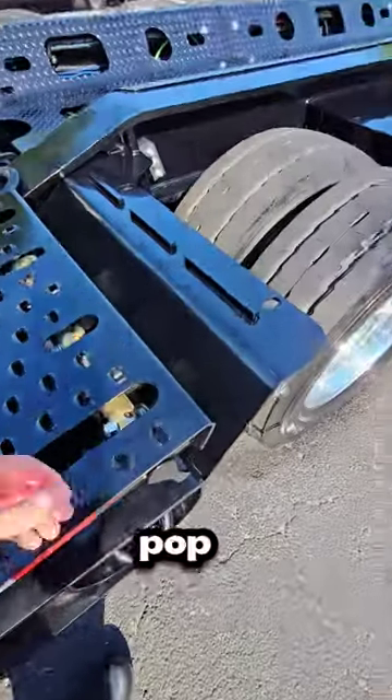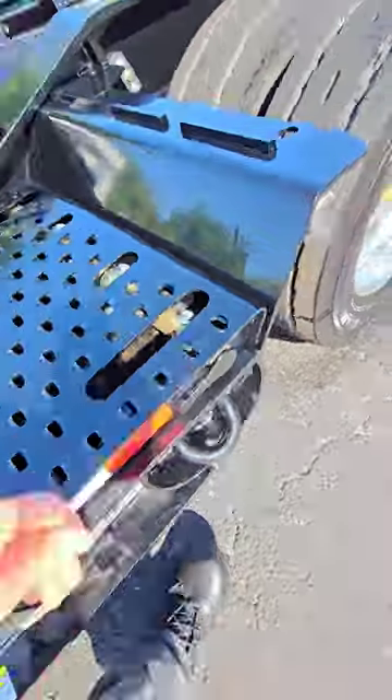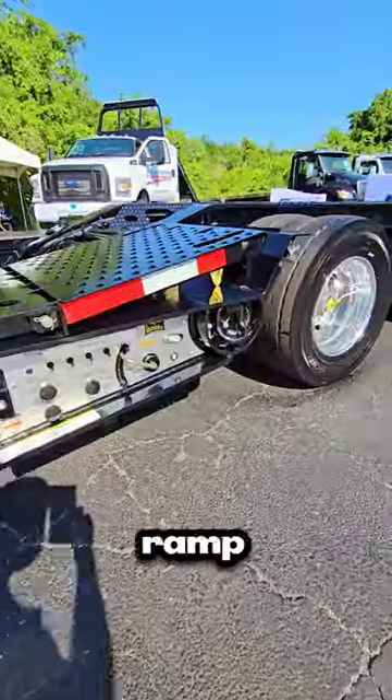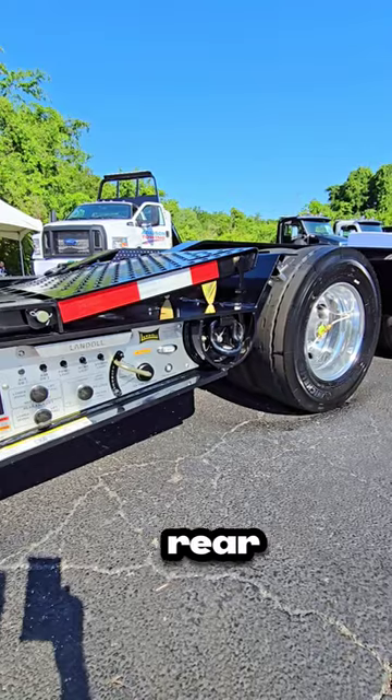The ramps in the back pop up with a toggle, so all you've got to do is just lift them up, and then you have a ramp to approach the rear bogey.